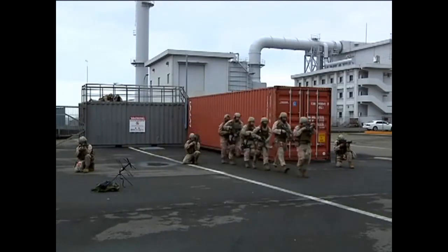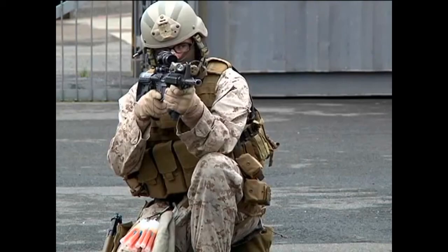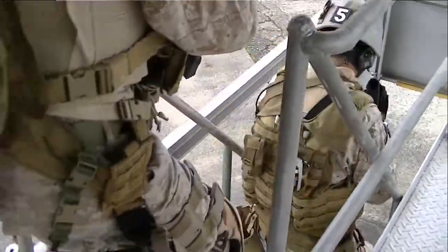Training is essential to mission readiness, and Marines with Fast Pack Bravo 3 Platoon use realistic settings to hone their skills at visit, board, search, and seizure techniques.